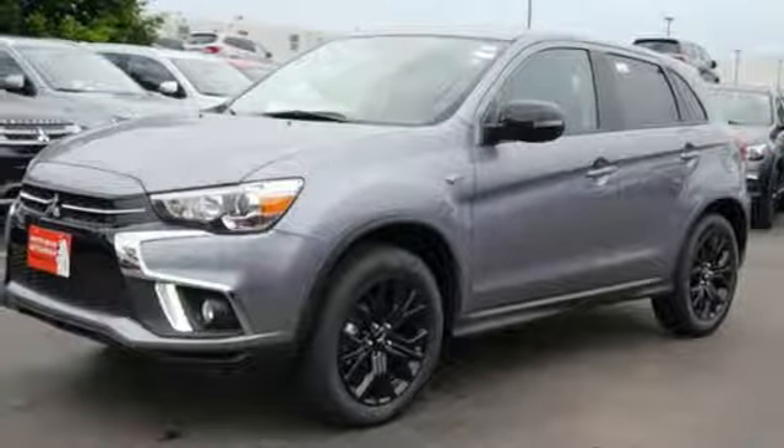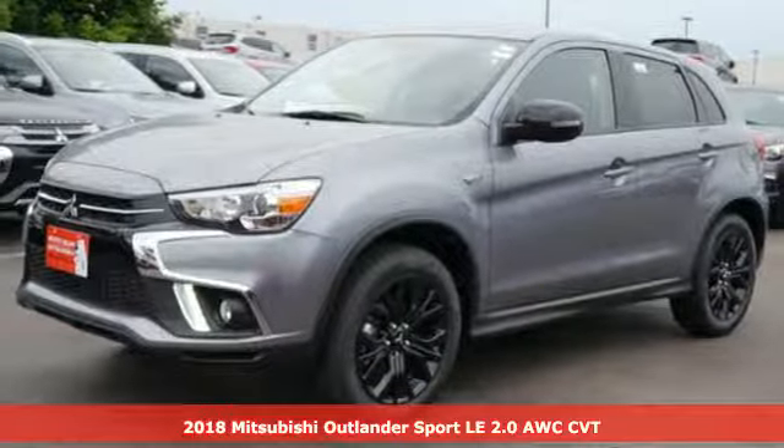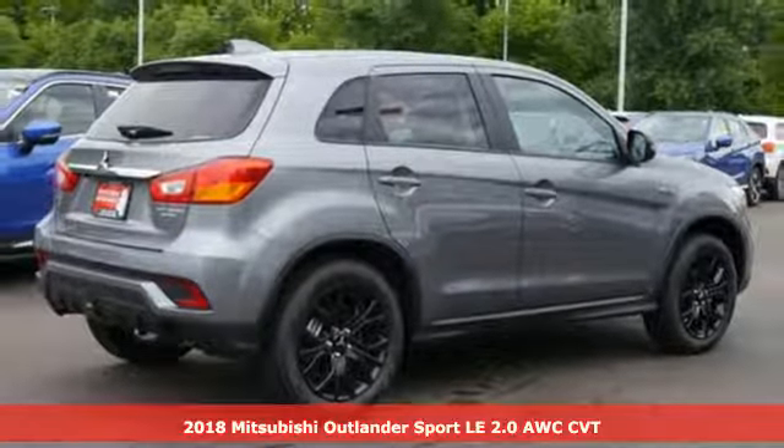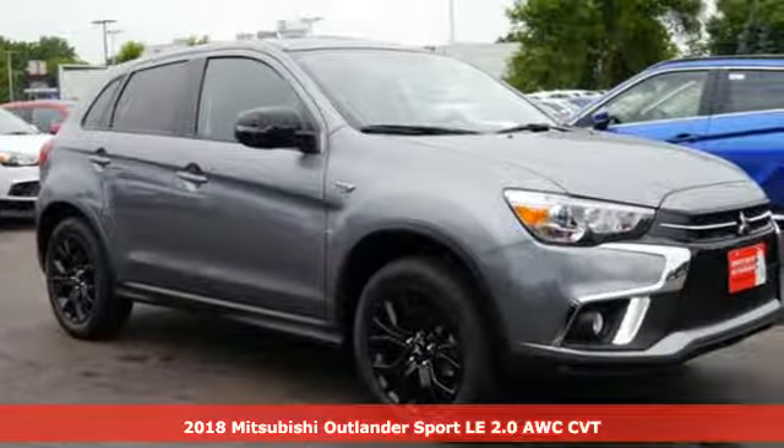Here's a 2018 Mitsubishi Outlander Sport. Get into something different. Mitsubishi has what you're looking for. It comes with great features you'll love.